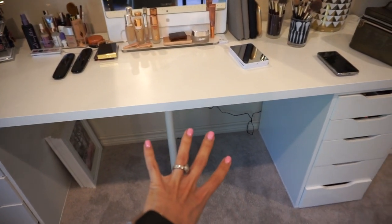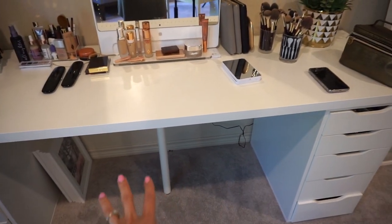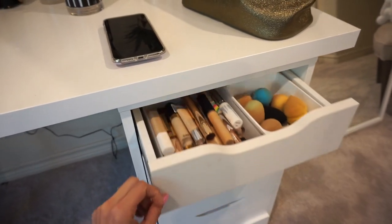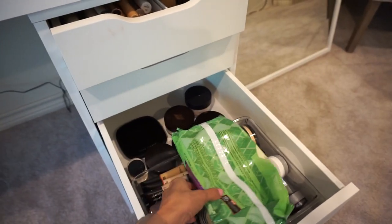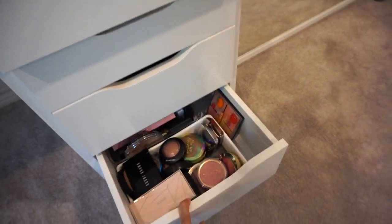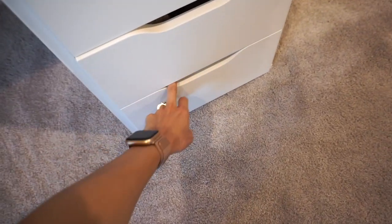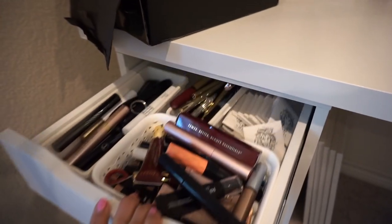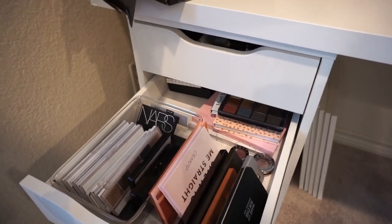This vanity set is from Ikea — I think it's called the Linden, I'll have it linked below. It was around $225 and comes with both drawer units and the tabletop. In the first drawer unit I have my concealers, sponges, and primers. In the next drawer unit I have foundations. Then I have baby wipes for makeup removing purposes and all my powders and bronzers. The next drawer has more bronzers, blush, and highlight powders. The bottom drawer has some lip products — not much. On the other side of the drawer I have mascara, brow products, and eye primers.